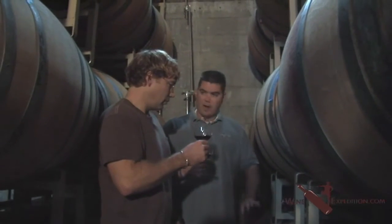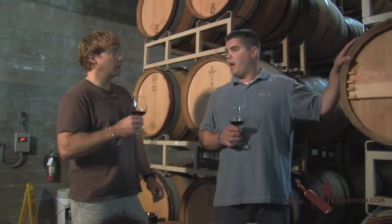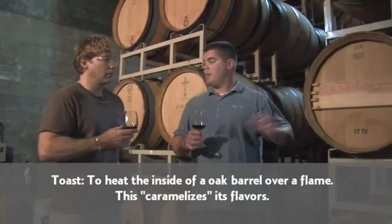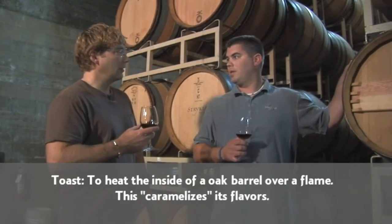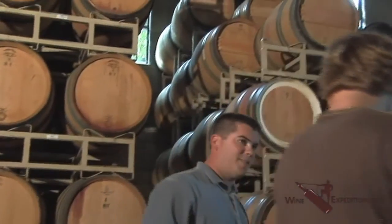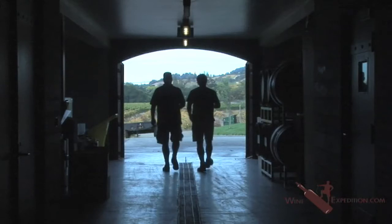You've got to look at barrels as a giant spice rack for wine. Everything you do — whether it's heavy toast, toasted head, or medium toast toasted head — makes a completely different impact on the wine. On a heavy toast toasted head barrel you're going to get a lot of oak and a smokiness out of it. They're beautifully made — it truly is an art form making barrels.